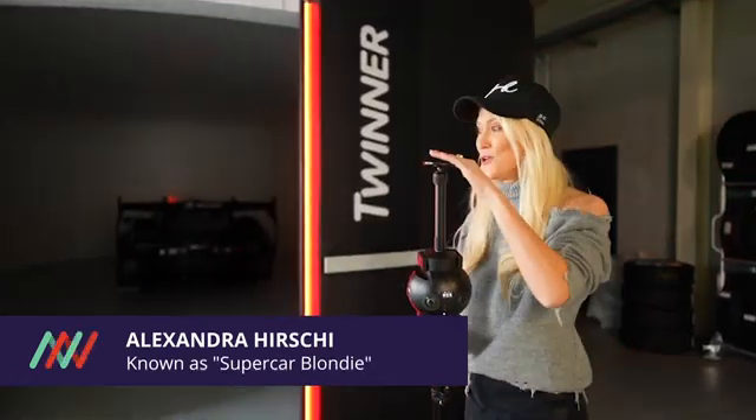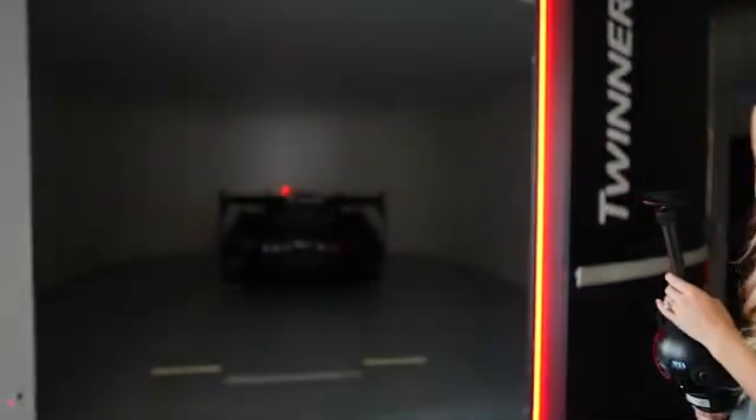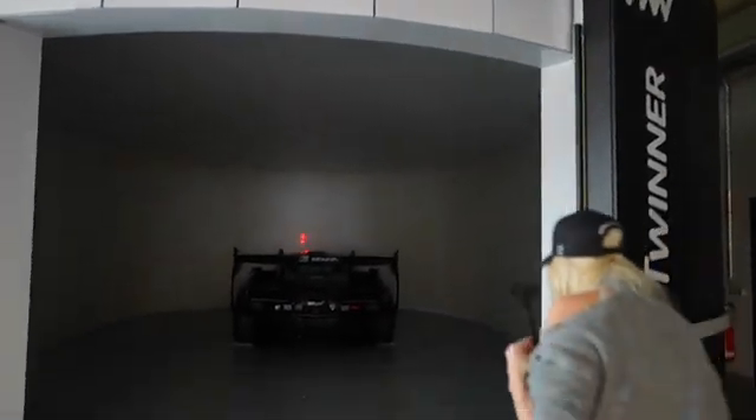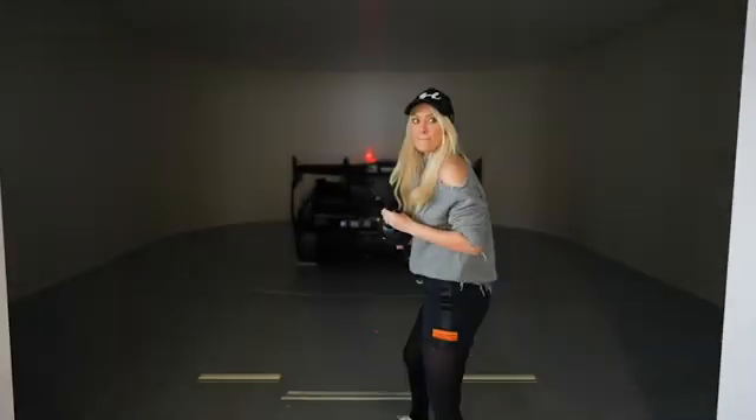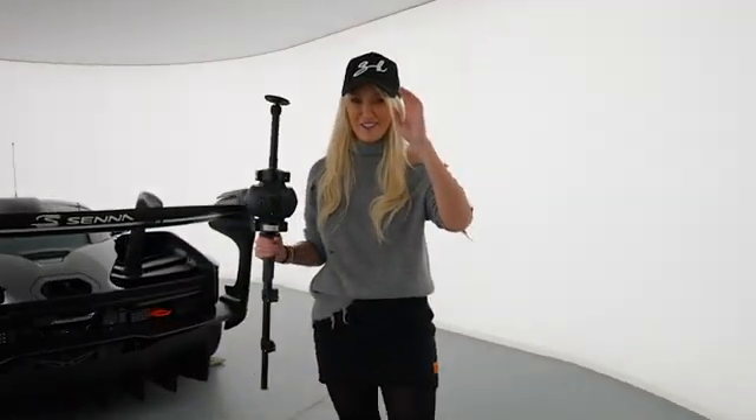I'm in a secret location in Munich, Germany to show you this special cave. It is so bright in here. We're standing in the most sophisticated car scanner in the world and I want to show you what it can do.